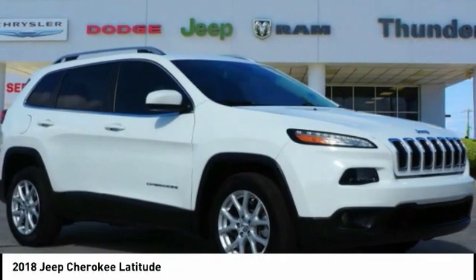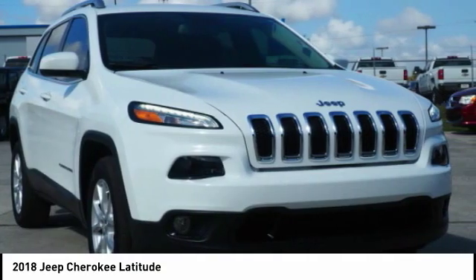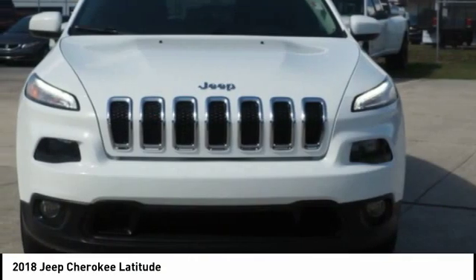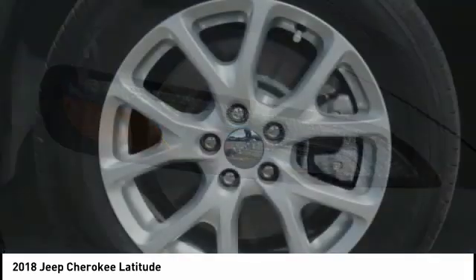Take a look at the 2018 Cherokee. The Jeep Cherokee offers superior off-road capability. This makes the Cherokee a fine choice for families who venture off-road or vacation in the mountains or other remote areas.